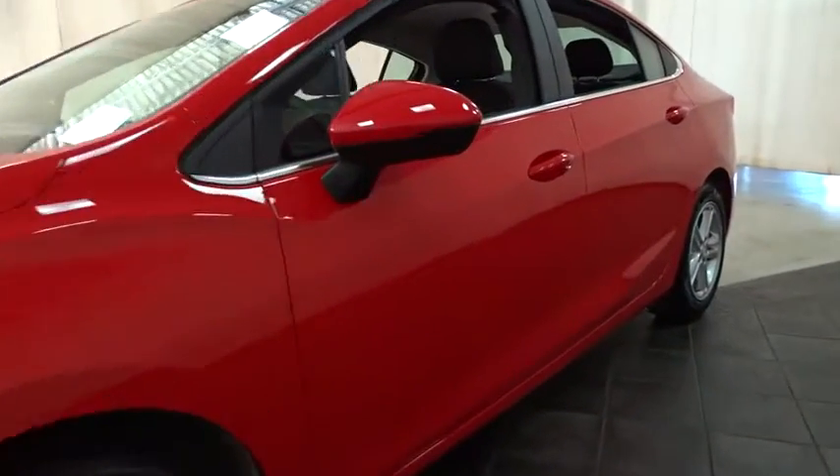Bluetooth. Power steering. Adjustable steering wheel. Cruise control. Four-wheel disc brakes. Aluminum wheels. Floor mats.